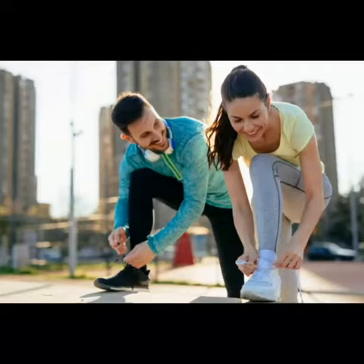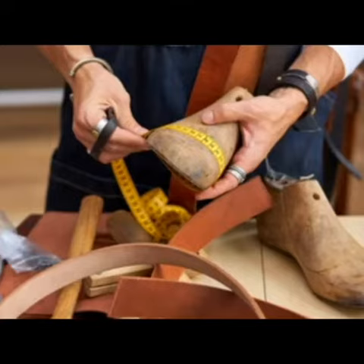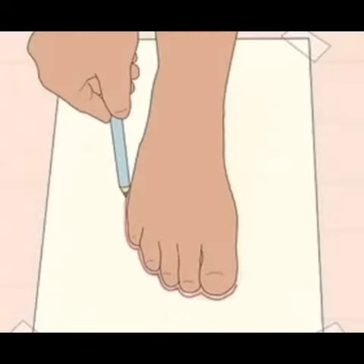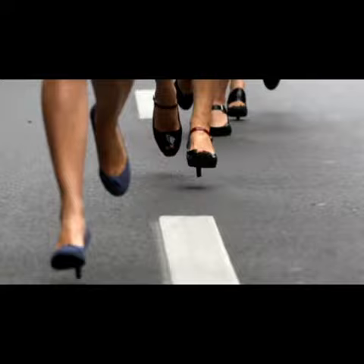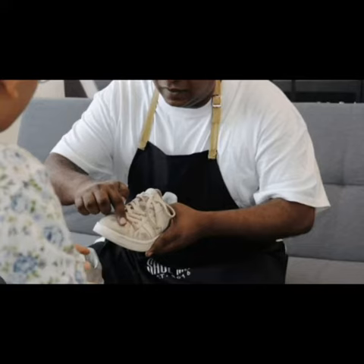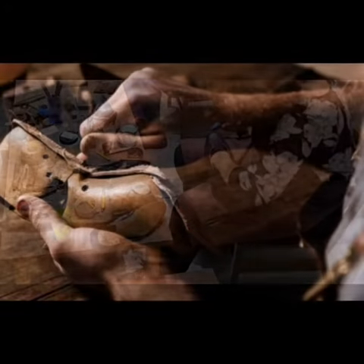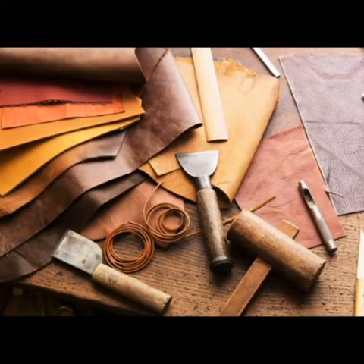Hello guys and welcome back to my channel. I've always had a passion for working with my hands and creating things from scratch, and I fell in love with the idea of making beautiful and functional shoes that people can wear every day. I started by taking classes and then spent countless hours practicing and experimenting on my own until I developed my own techniques and style.